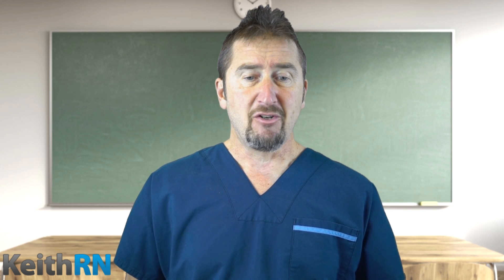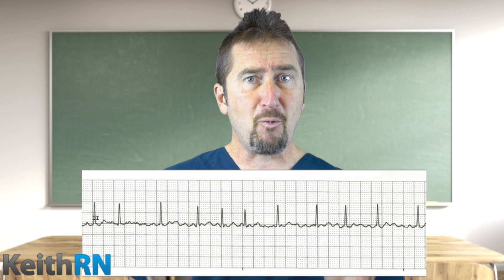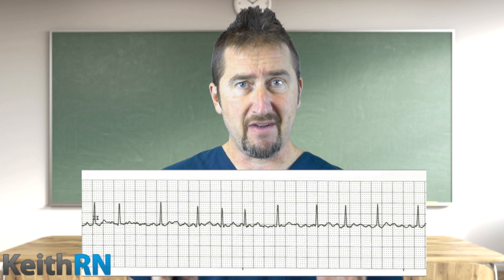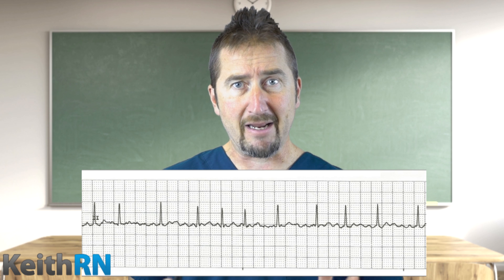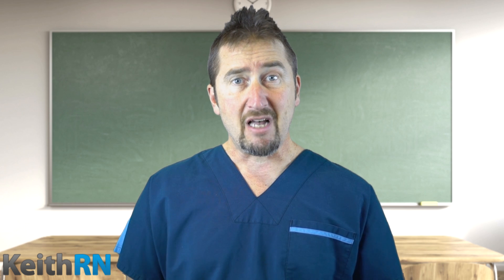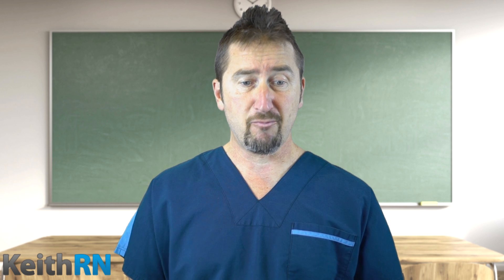Now let's look at our rhythm strip. Students must be able to recognize the classic findings of atrial fibrillation: there is no P wave, it is irregular, and has a very erratic baseline. Atrial fibrillation is one of the most common dysrhythmias we will see in clinical practice and must be correctly interpreted.